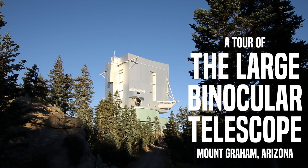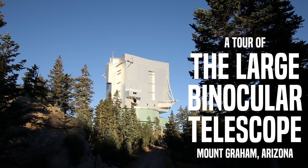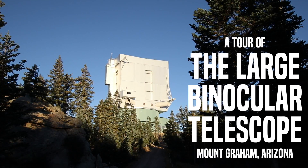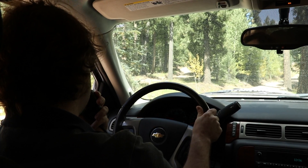This is 78 Delta. Is there any downhill traffic on the access road? Negative contact. One vehicle proceeding up the access road.